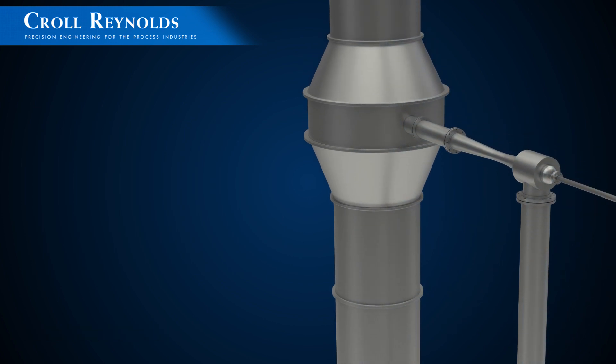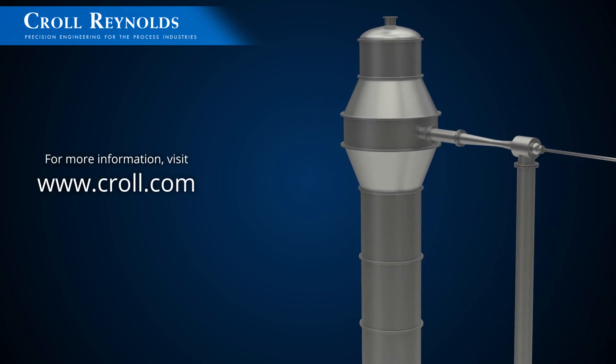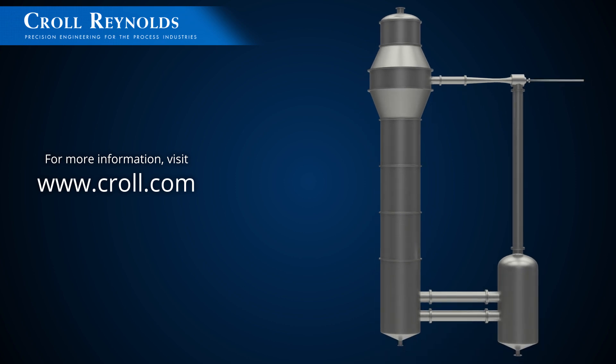To learn more about Kroll Reynolds thermocompressor heat recovery systems and to discuss your specific process or application, contact the Kroll Reynolds vacuum engineer in your area or call our U.S. offices to speak with our design engineers.